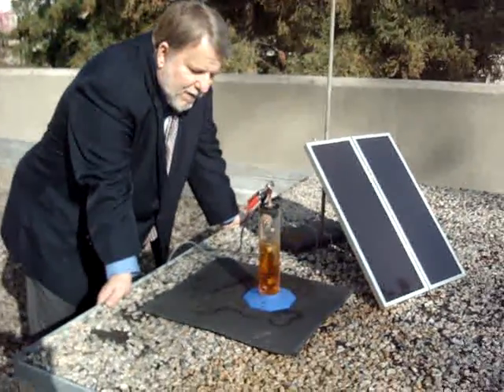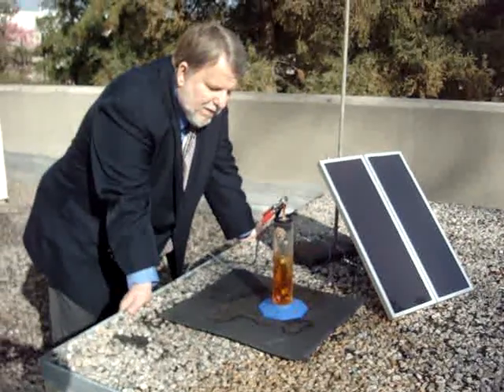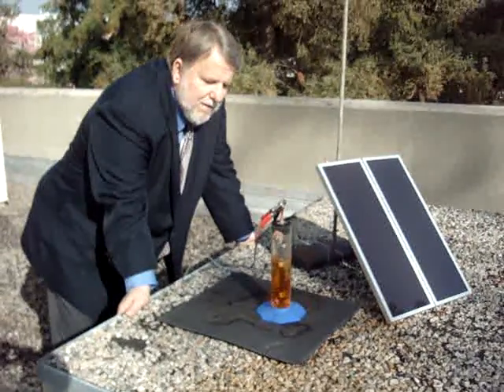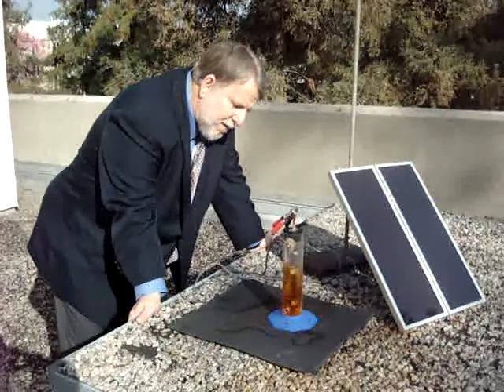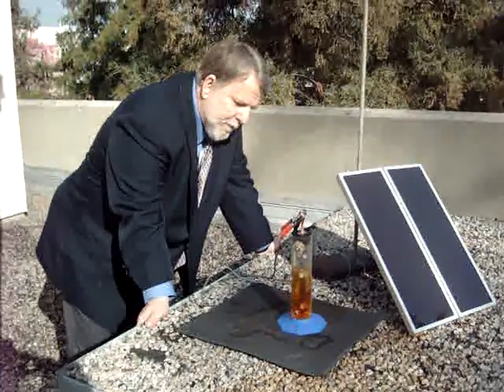So we have a clear-cut solar photoreactor system that could have implications for water treatment and generation of a useful, energy-rich byproduct, which is molecular hydrogen.